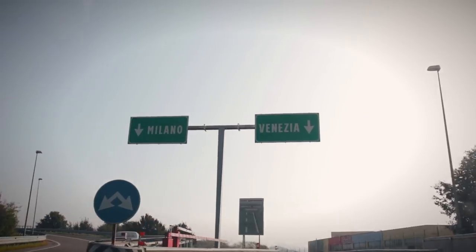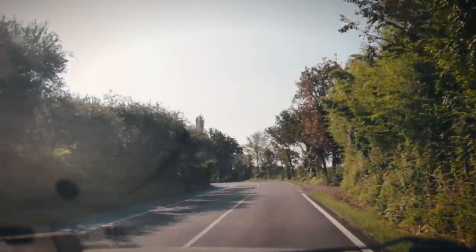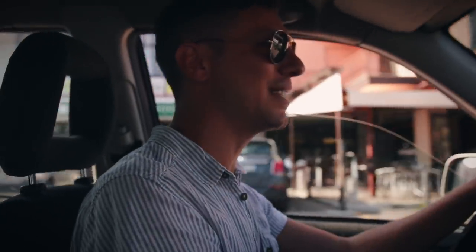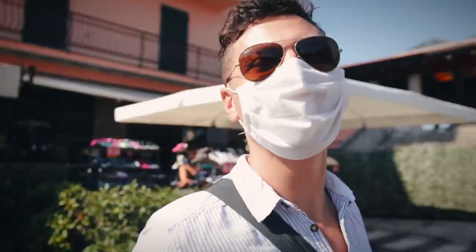Hi guys, today we're using this car to go to Bardolino, Garda Lake, for a wine tour. We're using this car because mine is broken, simple as that. Now we are stopping for a quick breakfast — we're here already in Bardolino but since we have a little bit of time we're getting some breakfast, coffee. Now we're heading to the winery, let's go!